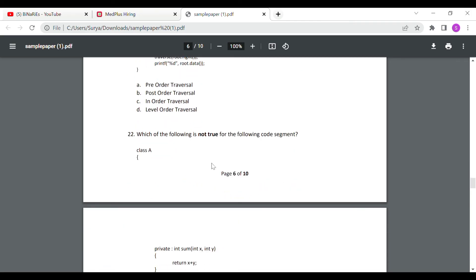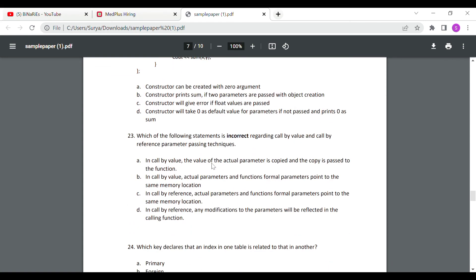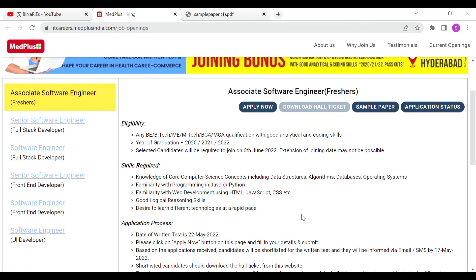If you want a sample paper, check the description as there may be a link. You can also check the application status button on the website to see your status. This Associate Software Engineer role is for freshers from the 2020, 2021, and 2022 batches.